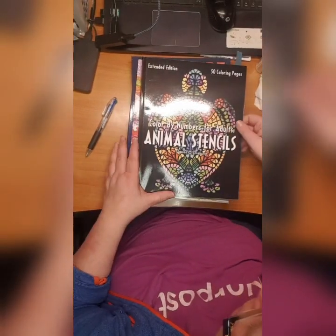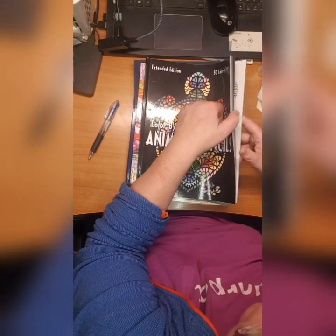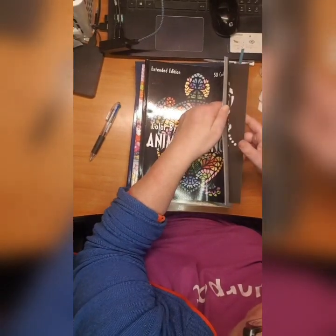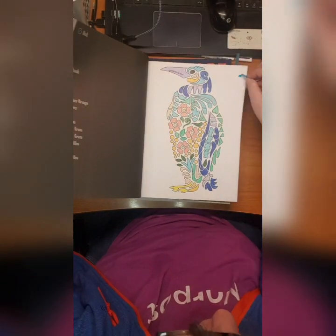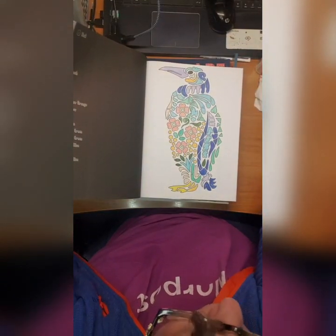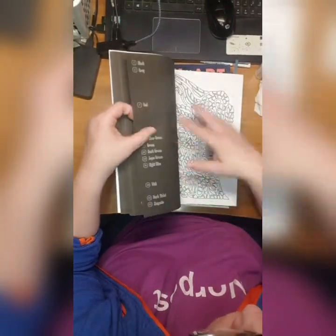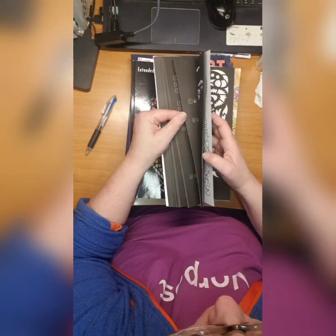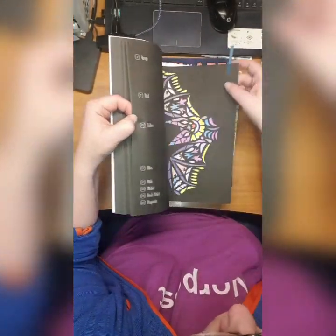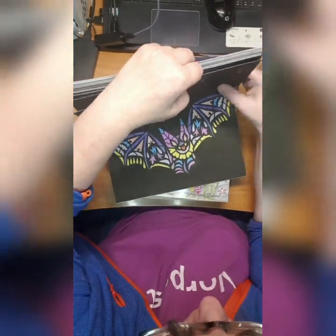Then we have Color by Number Animal Stencils - 50 Coloring Pages, the extended version. I did this penguin which I love - the colors they choose are beautiful. Then I did this bat which I also love a lot, it's really beautiful.